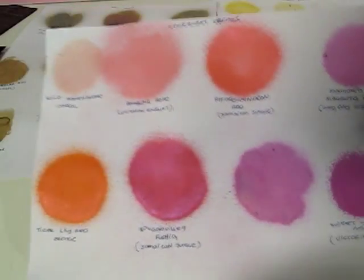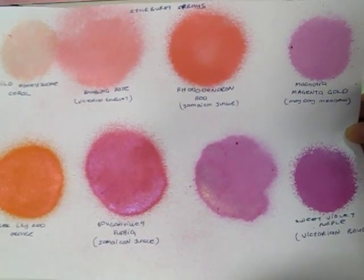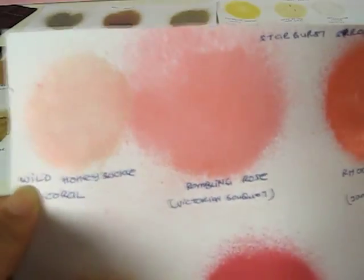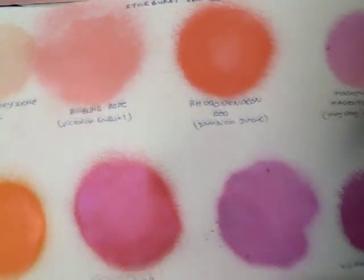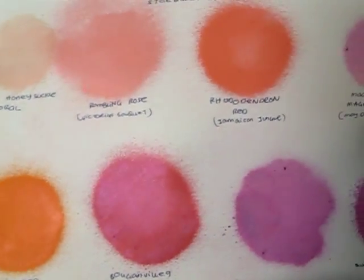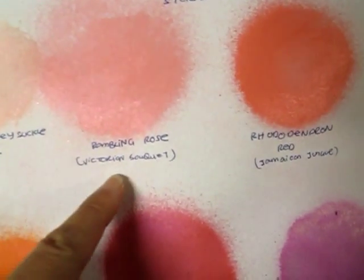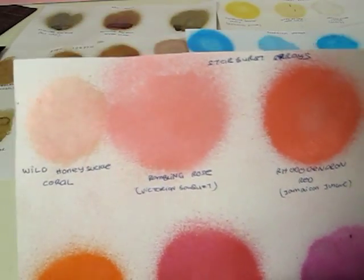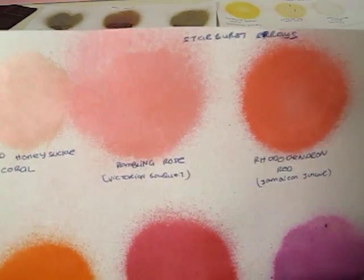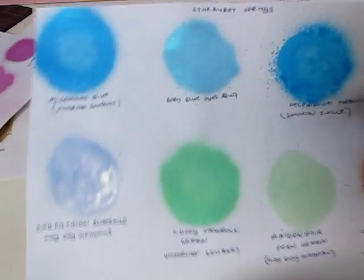If I were to choose a favorite from this page, I'd say the Wild Honeysuckle Coral because I love pastel, lighter colors. The rest are really bright, deeper hues — which are nice too — but my first preference is that color. The next favorite would be the Rambling Rose, a very sweet and brightish pink. So there you have the Starburst Stains in shades of red.